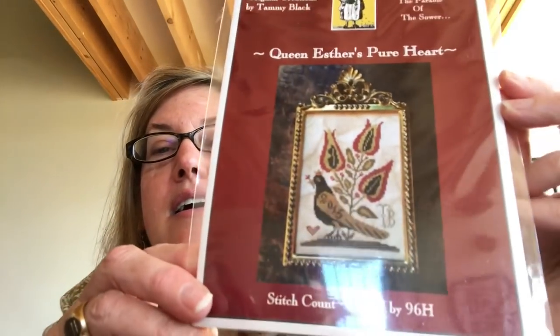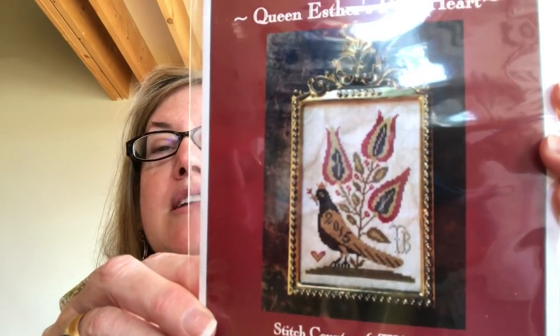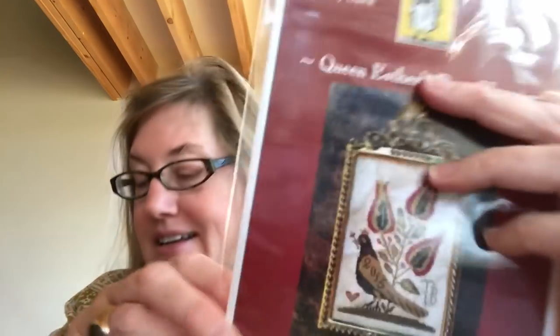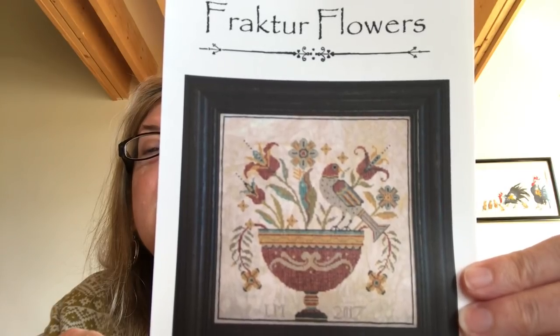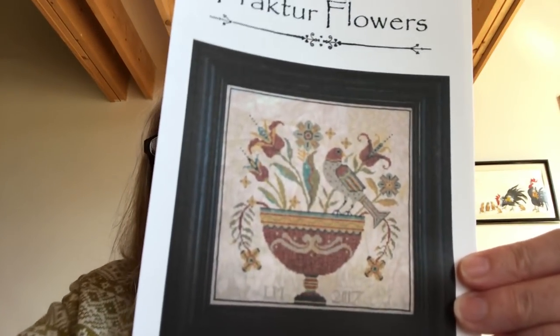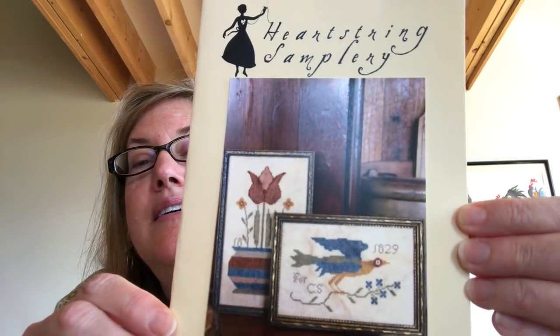The first one is called Queen Esther's Pure Heart by Scattered Seed Samplers. There you have the tulip and the bird — that's all very typical. I love that. Then this one is from La Di Da and it's called Fraktur Flowers. Again, it's the bird and the flowers — that's lovely. And then I have Heart String Samplery's Fraktur Bird and Bouquet. I intend to do them both. We all know what the road to heck is paved with — good intentions. But here's Fraktur Bird and Bouquet, and I think that's pretty.